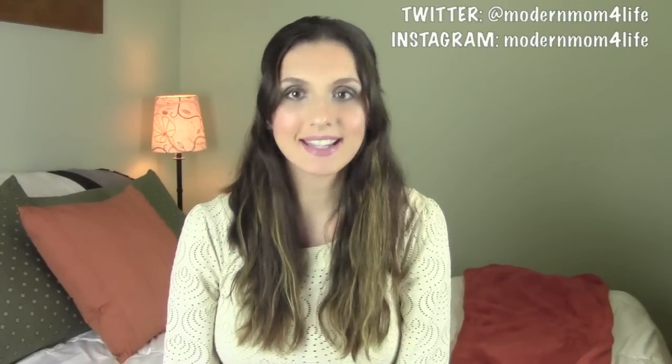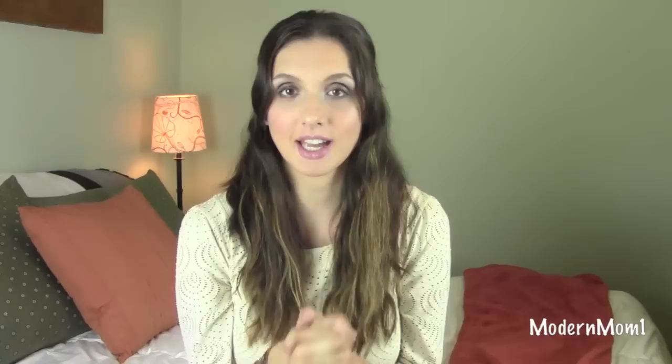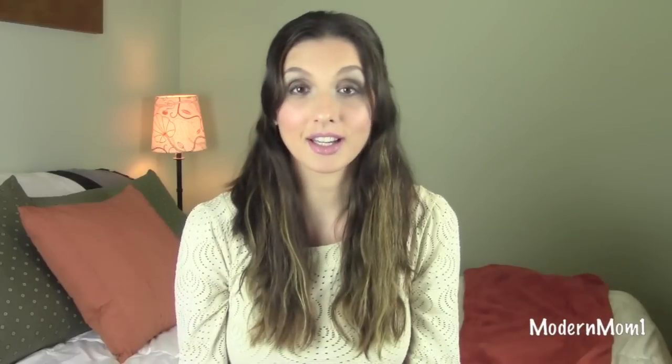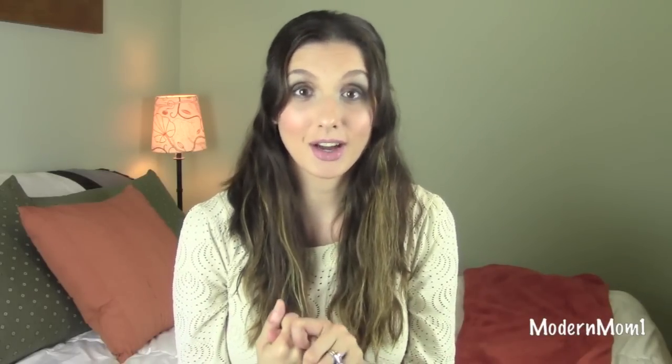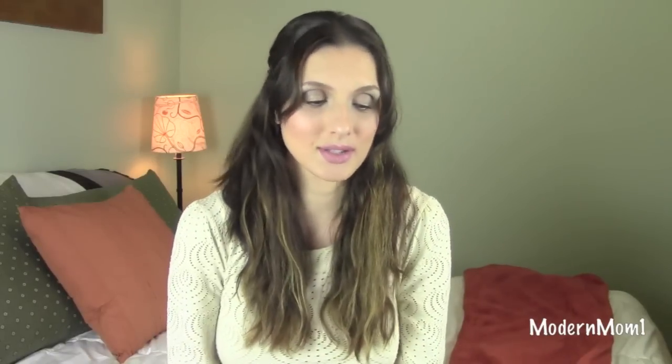Hey everybody! Long time no see, but I am back and today I am going to be doing my very first empties video — or products I've used up, whichever you know it by best. These have become my new favorite type of video to watch. I just think it's the most accurate representation of whether you've really liked a product, if something's worked for you, because you've given it the time to actually do what it's supposed to do. So we're gonna jump right in.